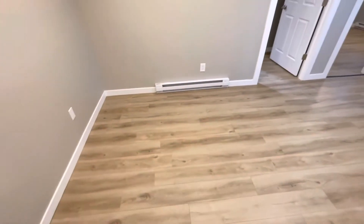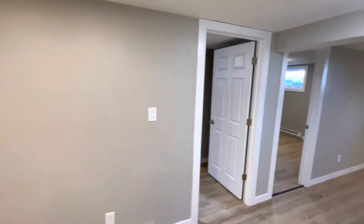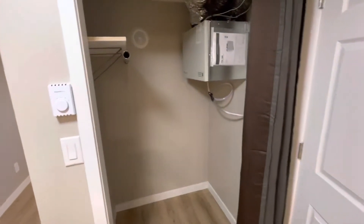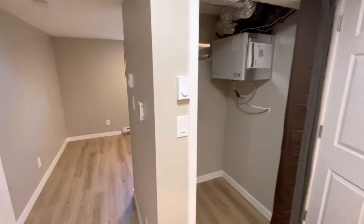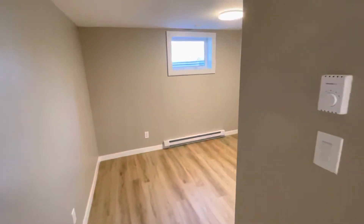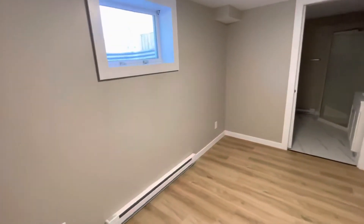From there, off your kitchen, you have this area — perfect for a small dining room table, maybe two or four chairs. Off this we have some storage space, as well as an air exchanger and electric heat. Coming down the hallway, we have your living area.